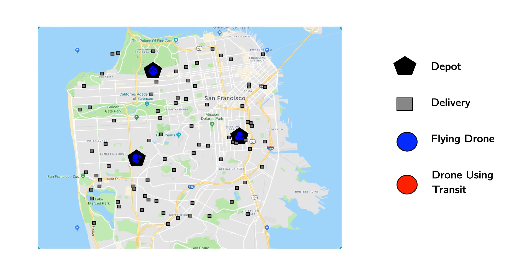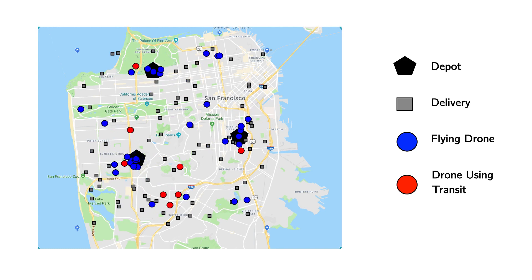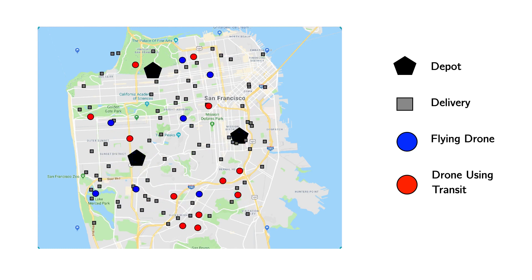To illustrate what that lets us do, here's a simple visualization in North San Francisco with about 80 drones. We're showing one delivery per drone here, but in practice we can execute them repeatedly over a business day. You can see how several drones use transit when convenient, and at the end you'll see some drones low on energy using the transit to get close enough to their return depot, and then flying the rest of the way.